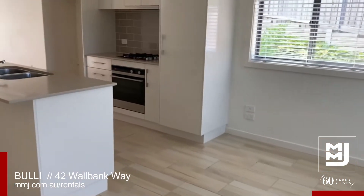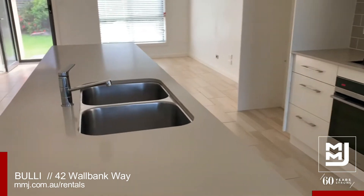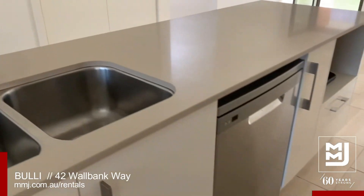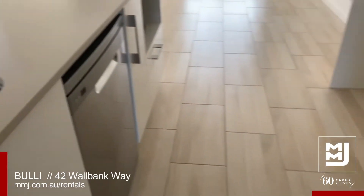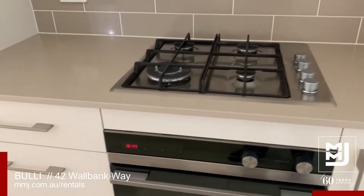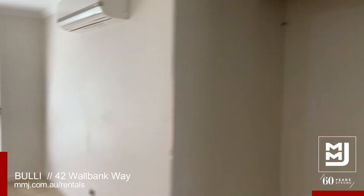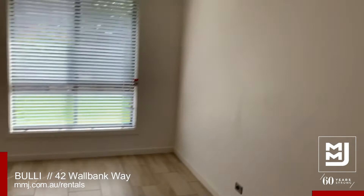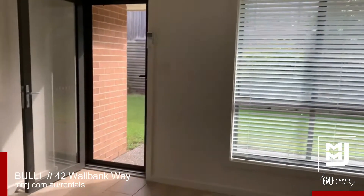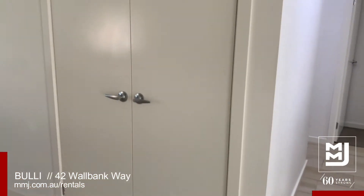Back to the combined living area and into the kitchen — a wonderful island bench with inset sink and dishwasher. Gas cooktop and oven, plenty of storage, generous fridge space, which flows onto your lounge area that has air conditioning and a ceiling fan. Big pantry.